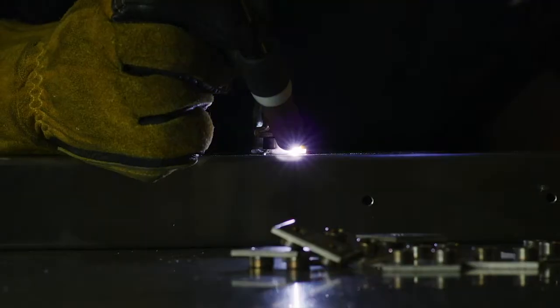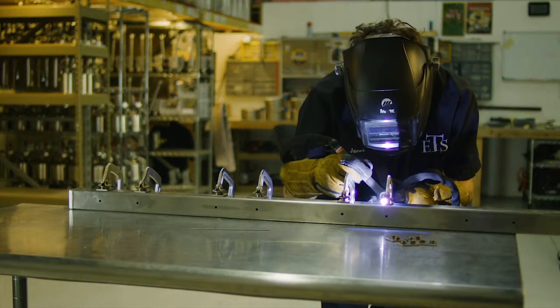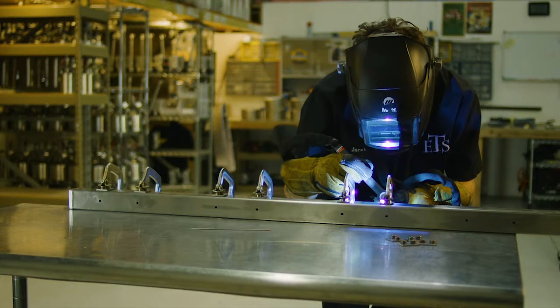Extraction Tech Solution was founded to address a quickly growing issue inside of the legal market here in Colorado. We needed to find a good solution to be able to run hydrocarbons — butane or propane — in an extraction process for cannabis. Matthew was one of the first and early developers of the early base units, what really was the first generation of extraction equipment.